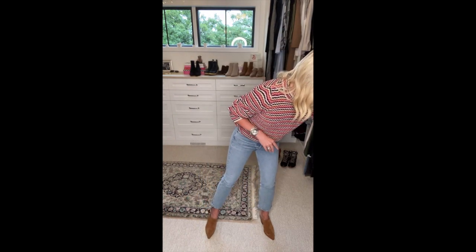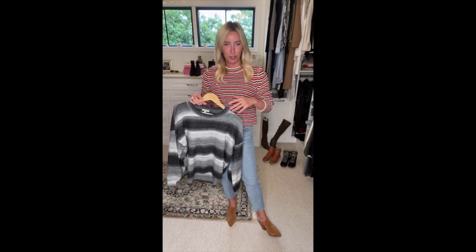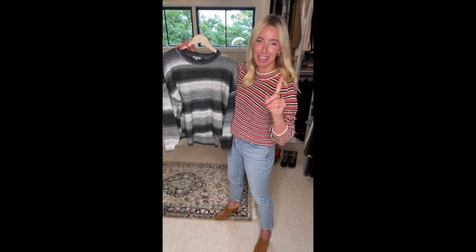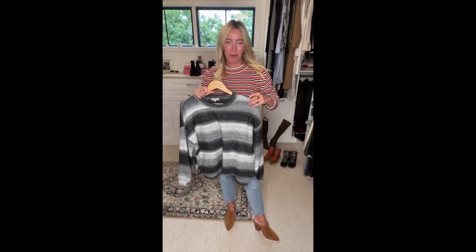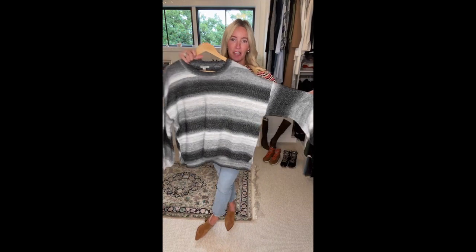Let's keep talking about fun statement sweaters. I wore a cami today so I can try some on. Here's a great one from Jameson — if you're more of a neutral gal, this is for you. We've been talking a lot about black denim too, and this would be so fun paired back to black. It's a fun twist on a stripe, done in a great ombré way. More of a drop shoulder in all these neutrals — blacks, grays, almost to a cream.